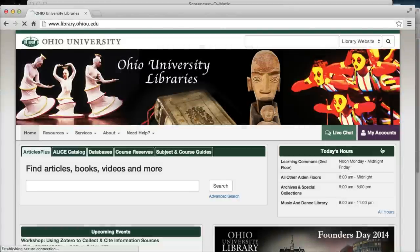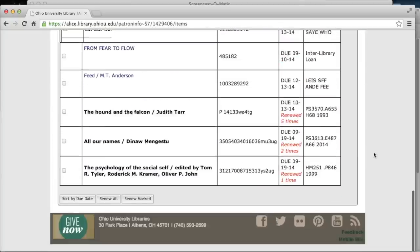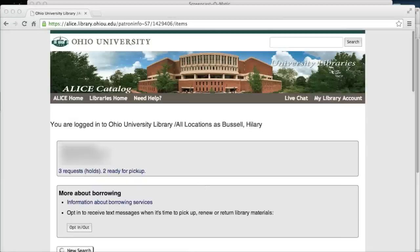Starting on the library homepage, click on "My Library Account" in the top right corner to log in. As you can see I have a bunch of books checked out that are due on different dates, so text reminders would definitely be useful.